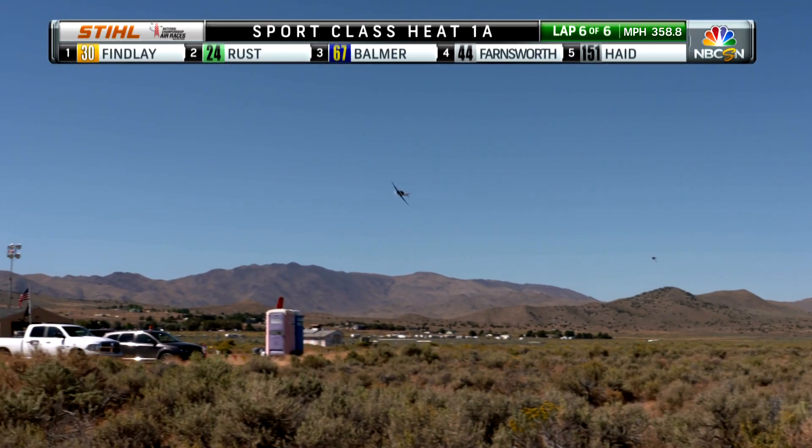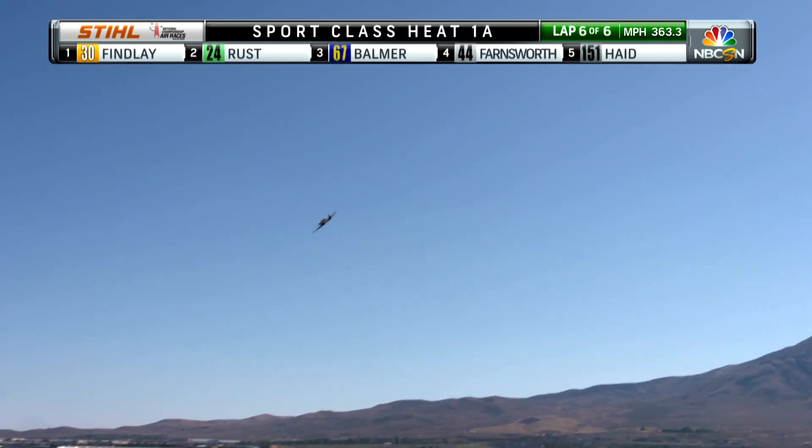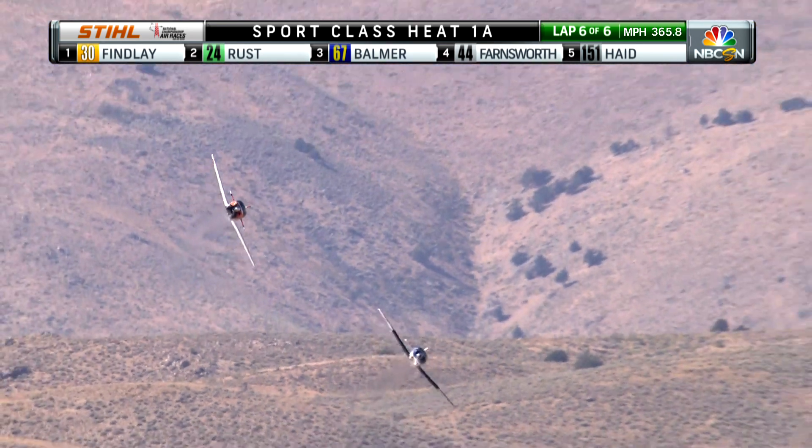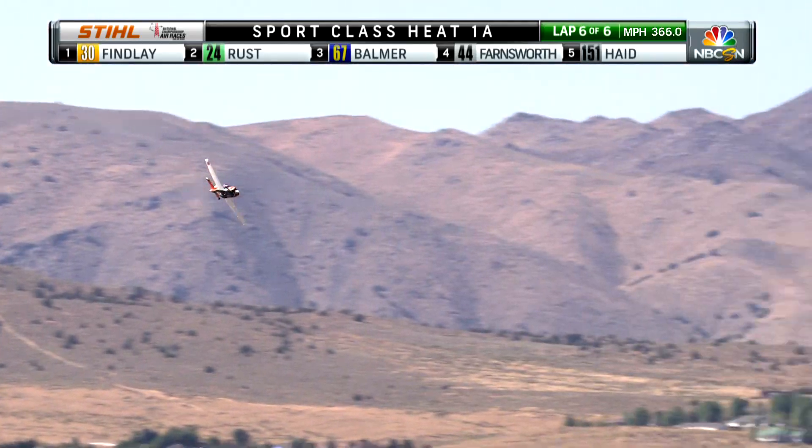Right now, Andrew Finley is enjoying that air out front. Jeff Lavelle, we assume, has some mechanical issue — he has dropped out of the race and will not finish it. And so it is all up to Andrew Finley to just take this one to the barn and rack up another victory here.